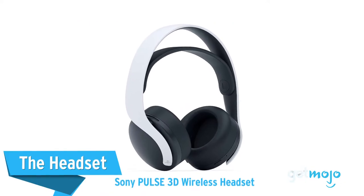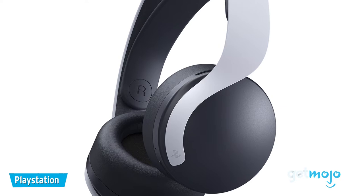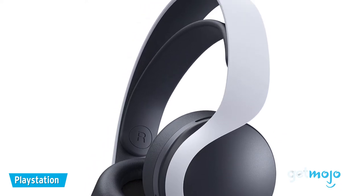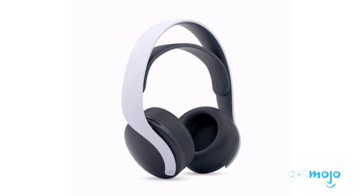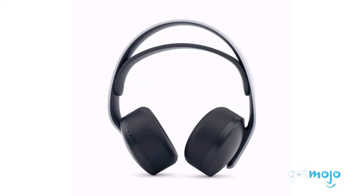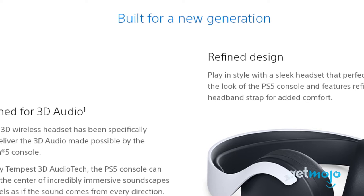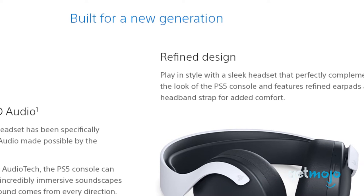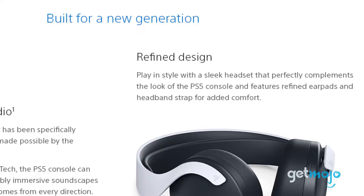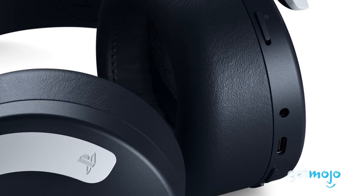The headset — Sony Pulse 3D Wireless Headset. Now that online gaming has become as popular as it is, having a good headset to communicate with others is essential. This wireless set from Sony matches the design aesthetic of the PS5 and delivers crisp 3D audio from the game you're playing. It has two low-profile, noise-canceling microphones for game chat, and the battery lasts for 12 hours on a full charge. We love how easily adjustable the audio settings are, thanks to the headset-mounted controls.